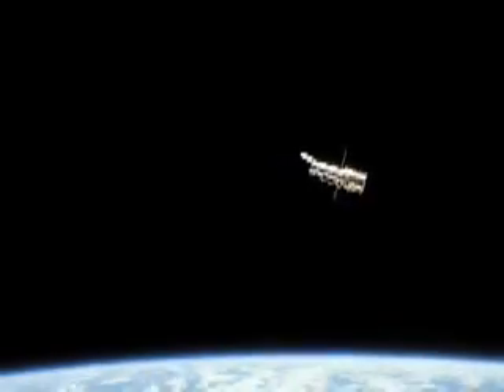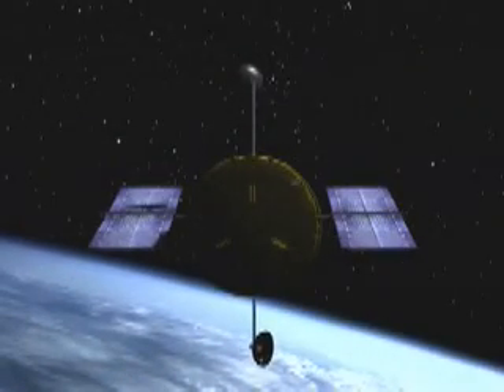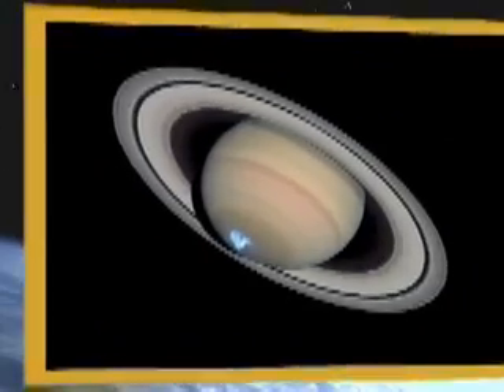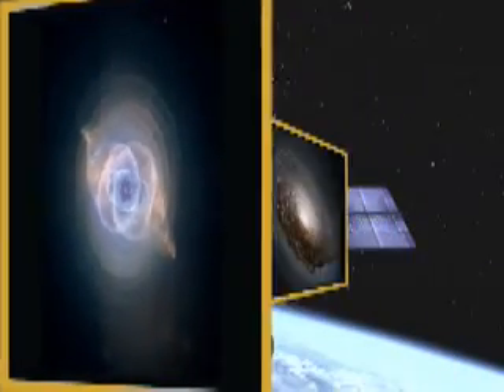Since 1990, the Hubble Space Telescope has circled the Earth, looking out to the farthest reaches of the universe. As one of the crown jewels of NASA's orbiting great observatories, Hubble has brought back spectacular vistas which have inspired an entire generation. Images that resemble framed pieces of art, images so powerful that they are known worldwide.